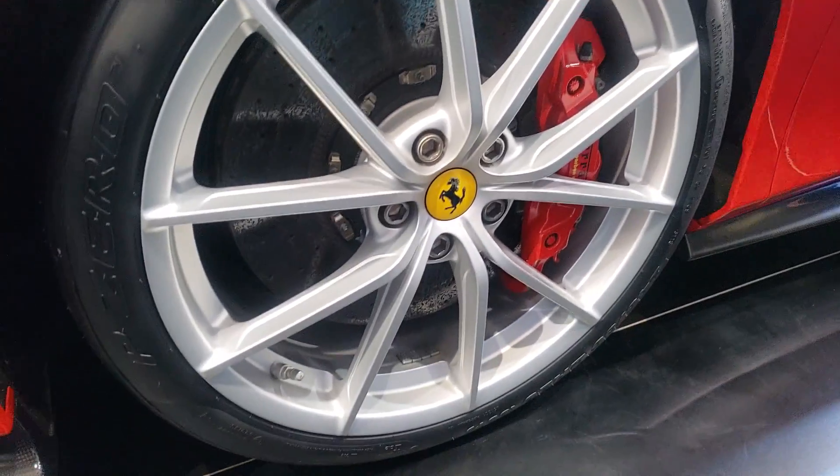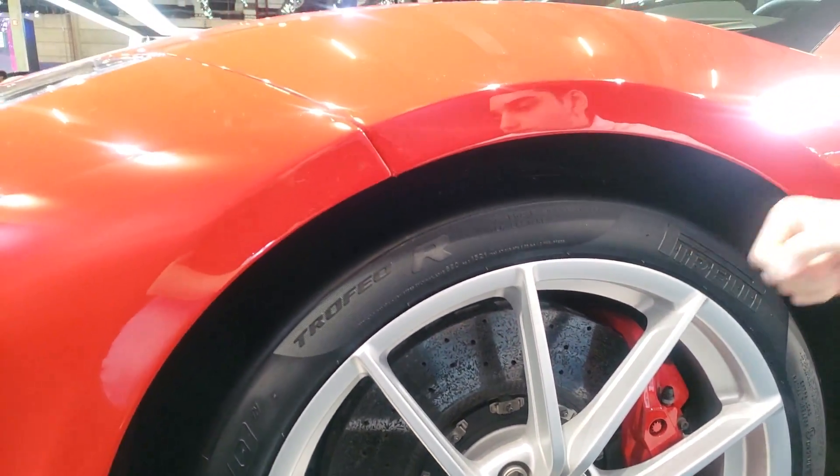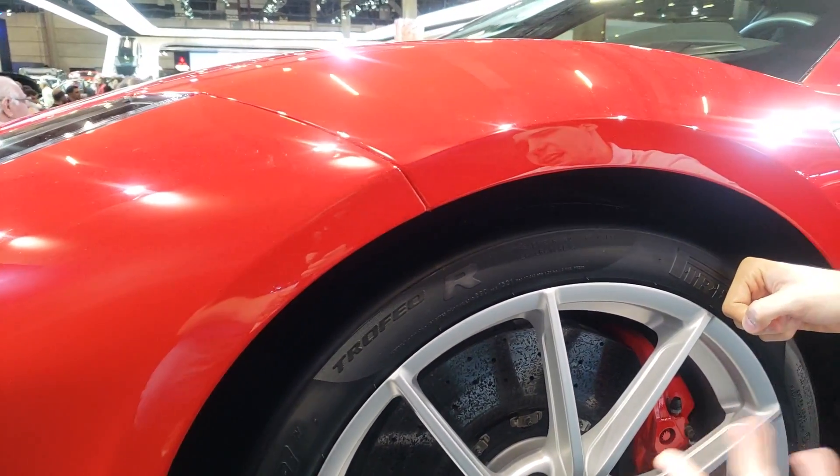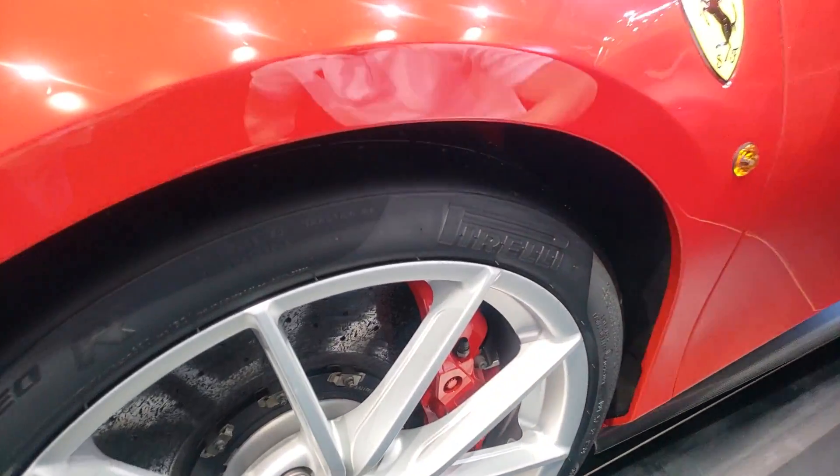Saias laterais, a curvatura do carro. Freios cerâmica. Pneu Pirelli P Zero Trofeo R — você vê que é um pneu específico para pista.